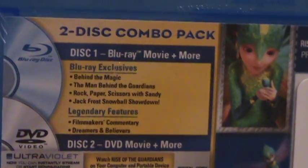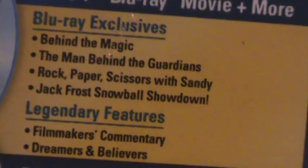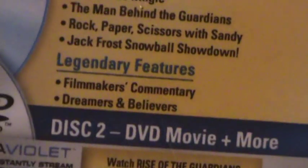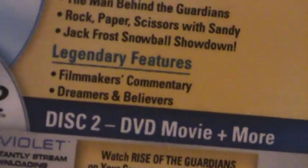Blu-ray exclusives: Behind the Magic, The Man Behind the Guardians, Rock Paper Scissors with Sandy, Jack Frost Snowball Showdown, Legendary Features, Filmmakers Commentary, Dreamers and Believers.